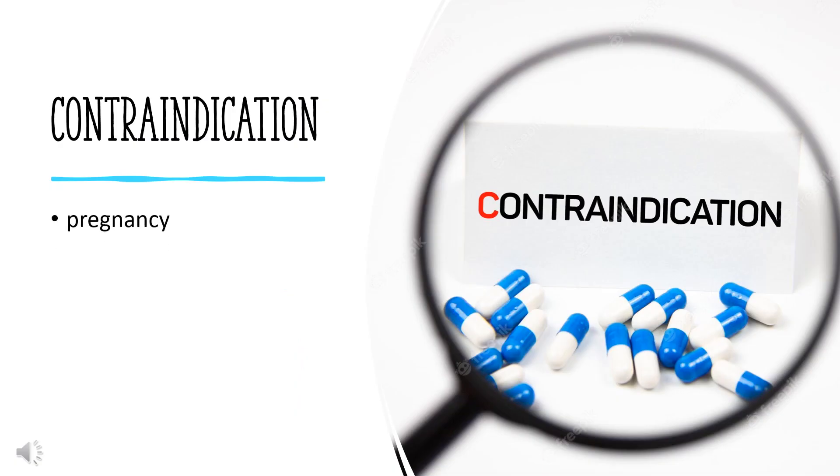Contraindication. Benazepril should be discontinued during pregnancy and in women planning to become pregnant, as it can harm the fetus.